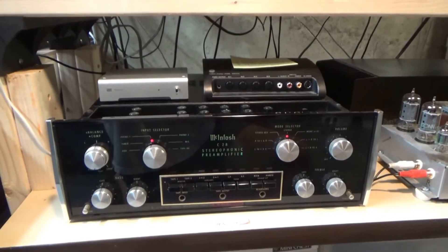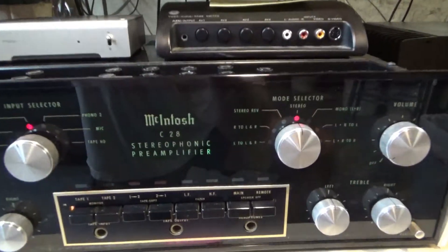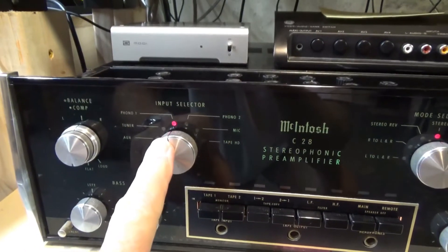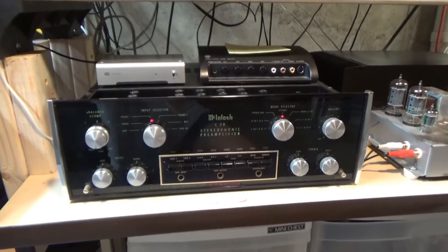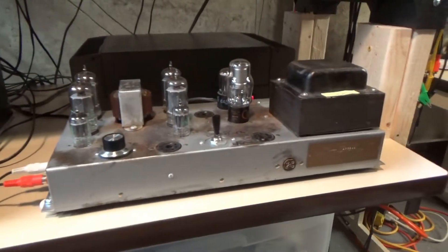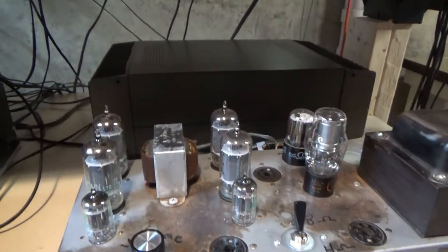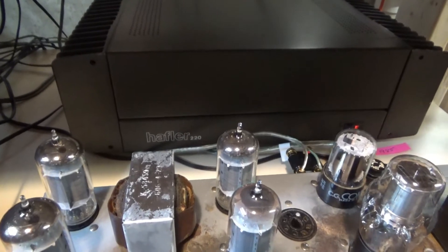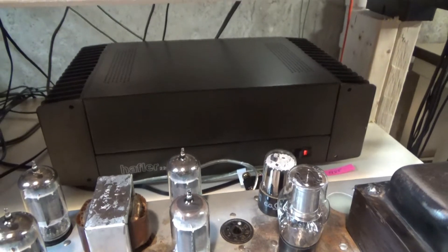The recent purchase I got at an estate sale is a Macintosh C28 preamp. I really like it because it has two phono preamps and I'm using both of those. That preamp is driving either my old Conorgan-based tube amplifier, or also from the estate sale, a Hafler DH220 solid-state power amp.